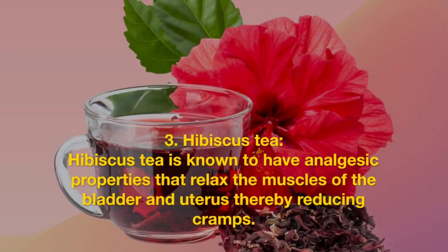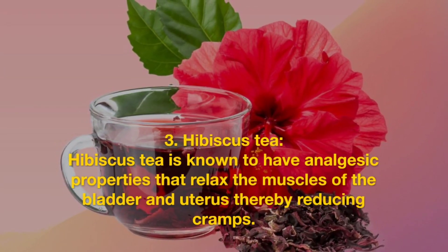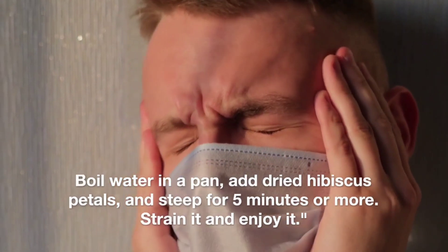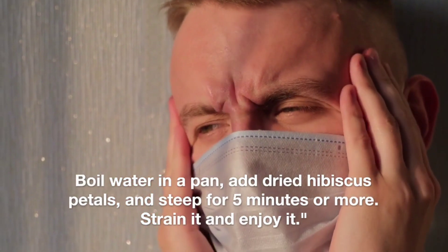Hibiscus tea. Hibiscus tea is known to have analgesic properties that relax the muscles of the bladder and uterus, thereby reducing cramps. To make it, boil water in a pan, add dried hibiscus petals, and steep for five minutes or more. Strain it and enjoy.